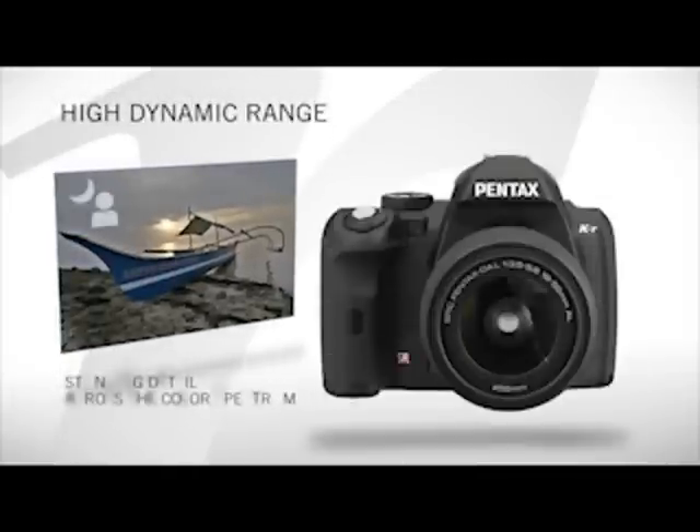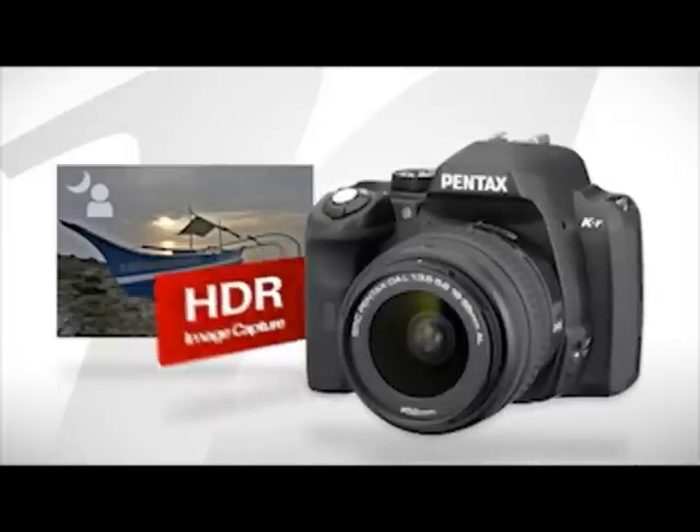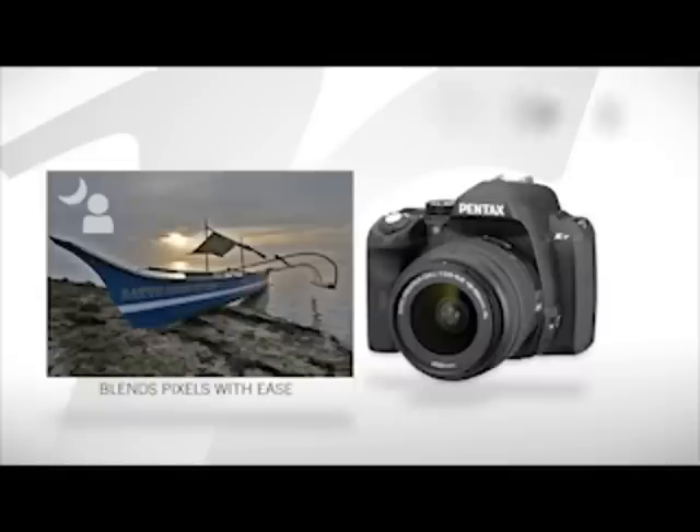Want to shoot high dynamic range pictures that capture stunning detail across the color spectrum? The KR's sophisticated HDR feature includes night scene mode, multiple blending options, and excellent pixel registration, helping you take superior HDR photos even without a tripod.